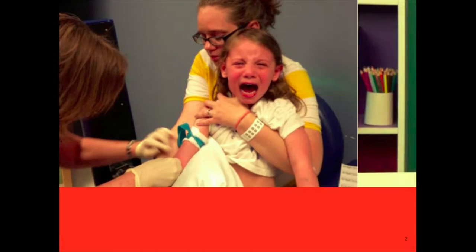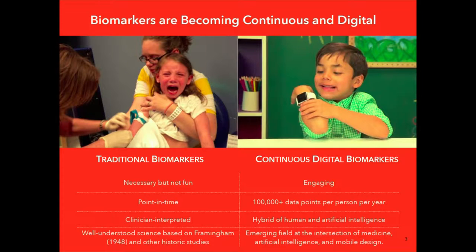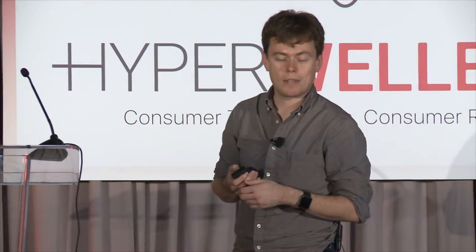Thank you all for being here. I'm going to tell you a little bit about continuous digital biomarkers. For those who aren't familiar with biomarkers, you're probably familiar with getting a blood test — it looks a little bit like this. We think the future looks more like this, where consumer-grade devices like the Apple Watch and others are used to derive a set of biomarkers continuously.